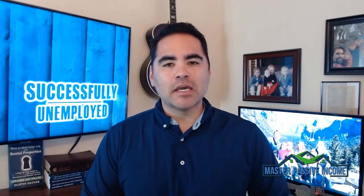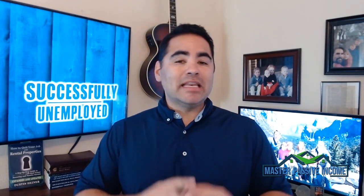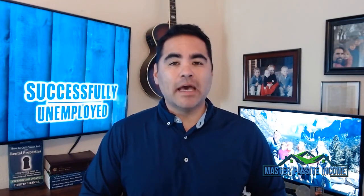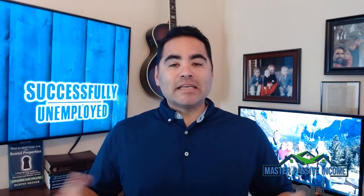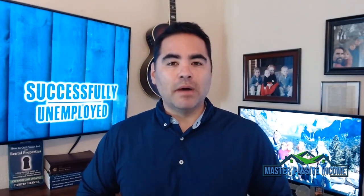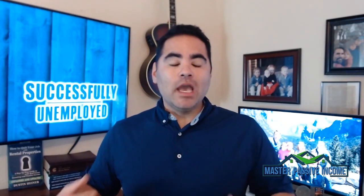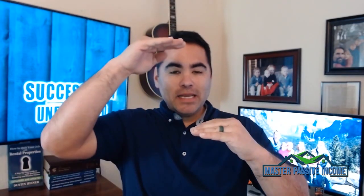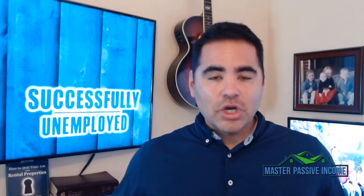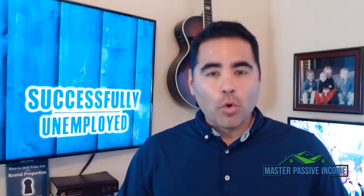My name is Dustin Heiner with Master Passive Income. I help people quit their job by investing in real estate rental properties so they never have to work a job again. We do this by investing in rental properties that make us $250 or more every single month. We calculate our expenses, calculate how much we could rent a property for, and that difference — income minus expenses — is your passive income.